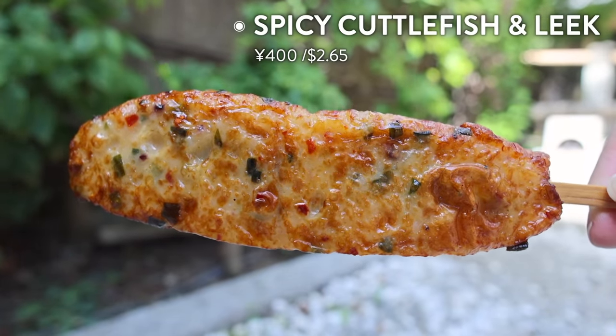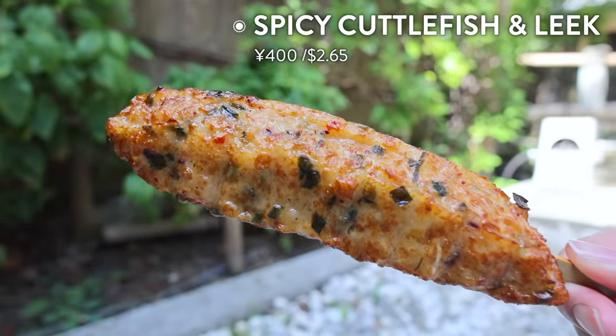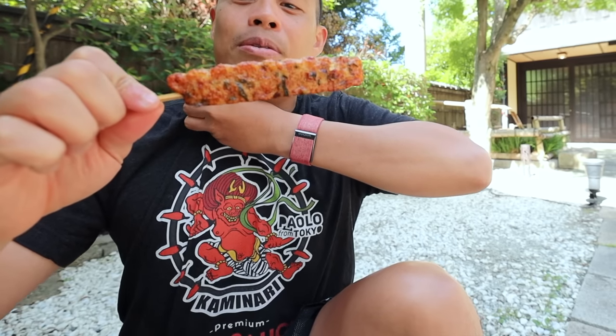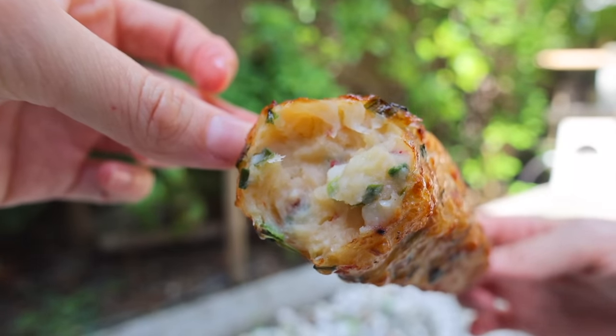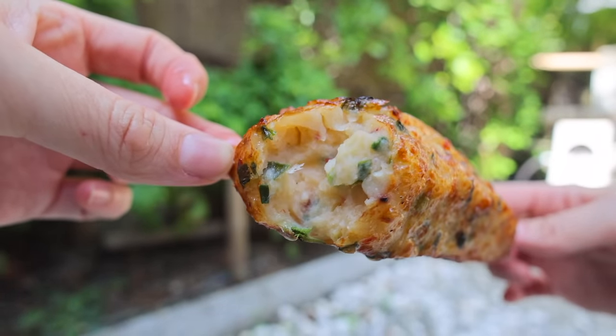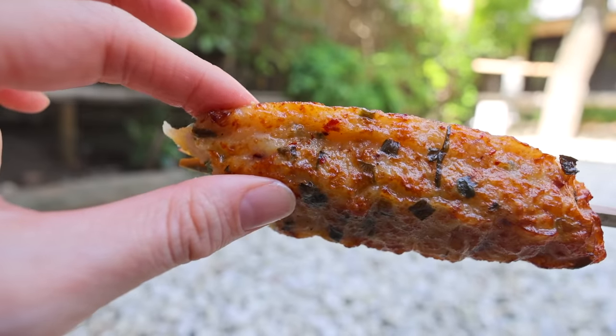This one here is a fish cake with leek and it's spicy at the same time. And you know I love spicy food. The fish cake itself has kind of a nice sweetness to it. There's a lot of nira in here but it's not too strong. This is a little bit spicy — I would actually prefer it to be a little more spicy. For those that like a mellow spiciness, then this is perfect.